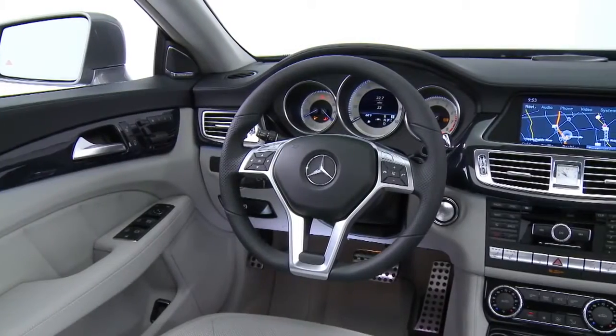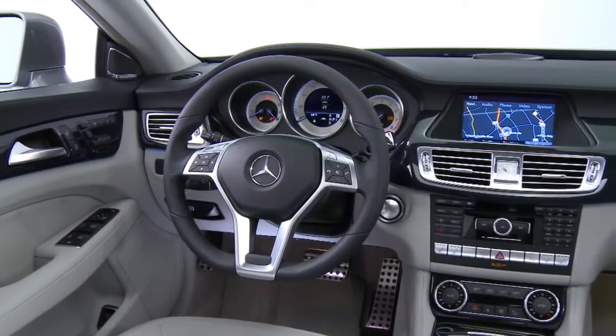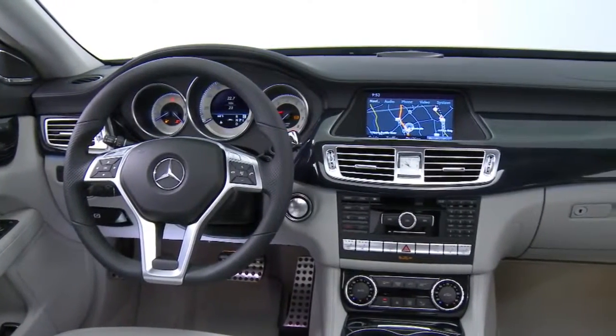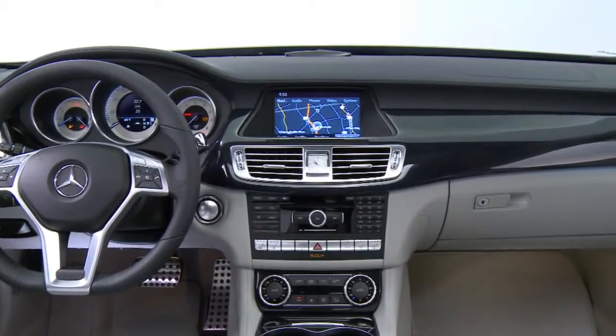And then, all over the cabin, you see special attention to every detail. The dashboard is unique to the CLS — it's not shared with any other car in our line — and it envelops the four seats in a way that gives everyone their own personal comfort zone.